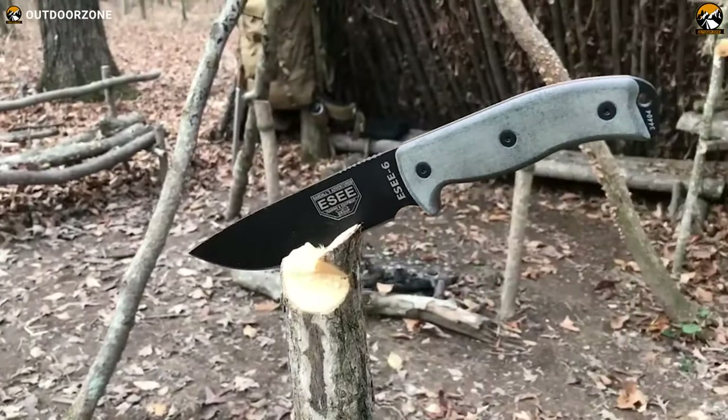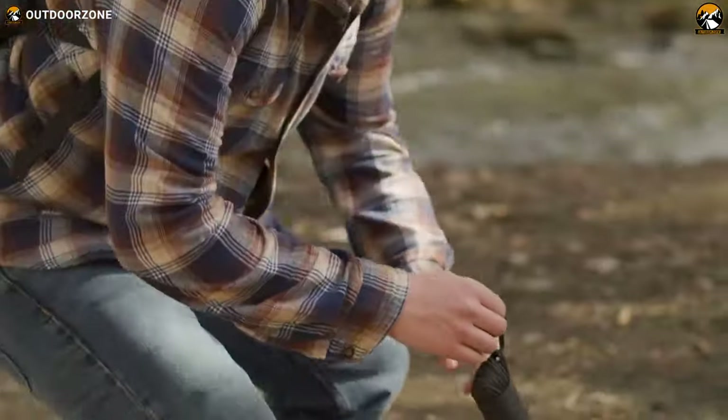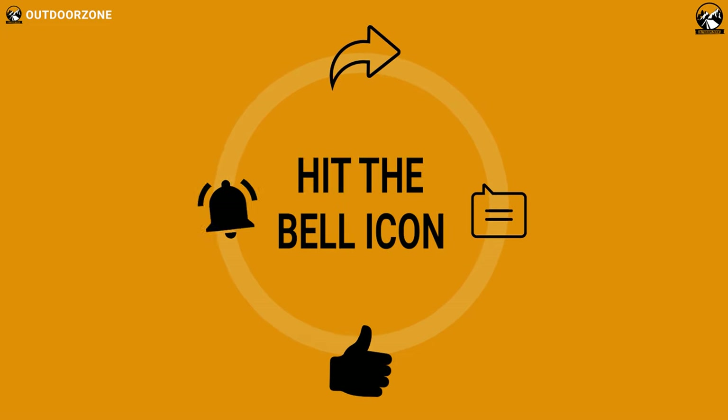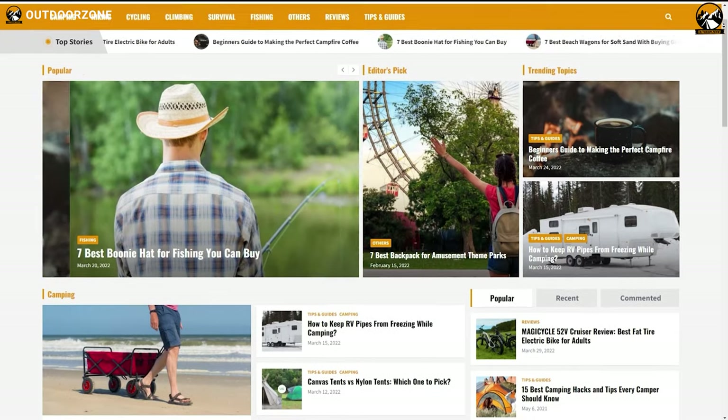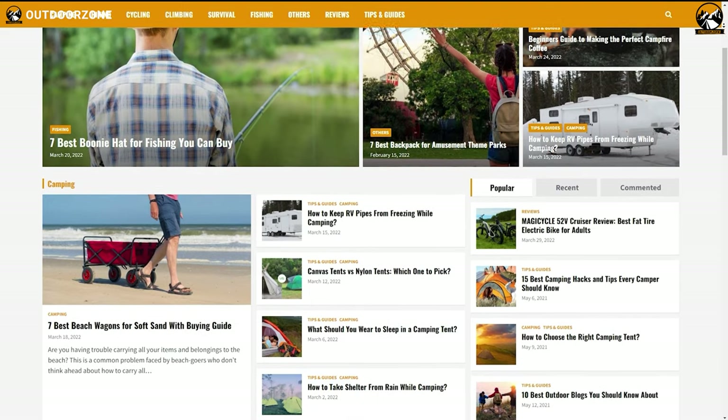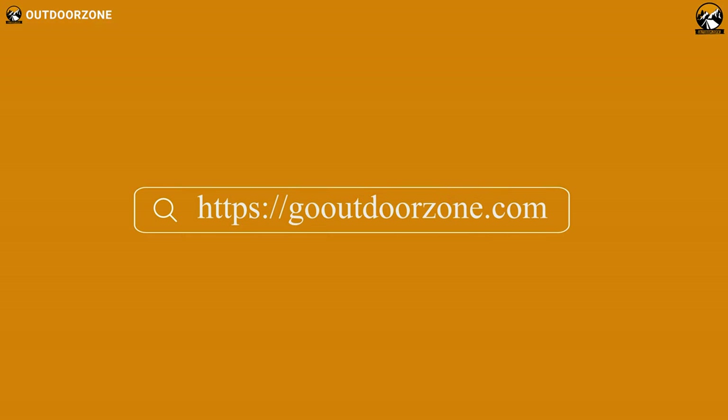So that was our list of 7 best survival gear from Walmart that doesn't suck. Thanks for watching. Feel free to share your thoughts in the comments section and please share this video if you find it helpful. To know more about outdoor products, reviews, and buying guides, you can visit our website GoOutdoorZone.com. If you think we've missed a product or there's a product we should add, we'd love to hear your opinion.